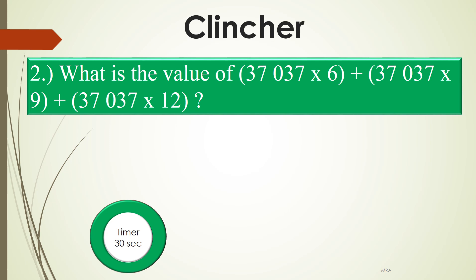What is the value of 37,037 × 6, plus 37,037 × 9, plus 37,037 × 12?